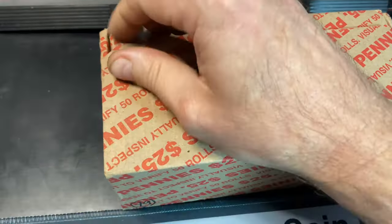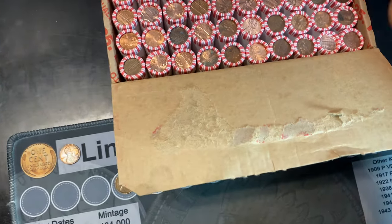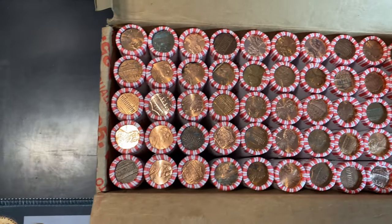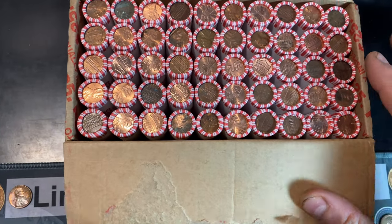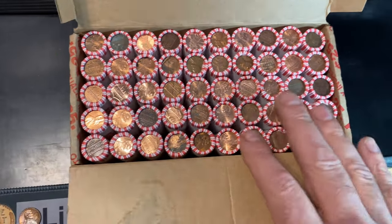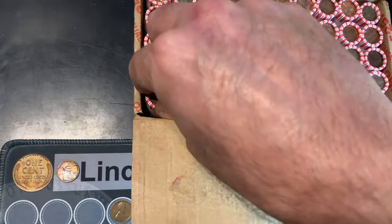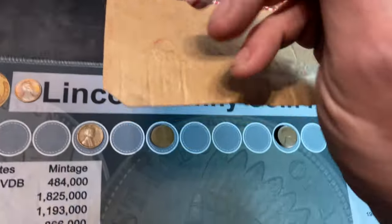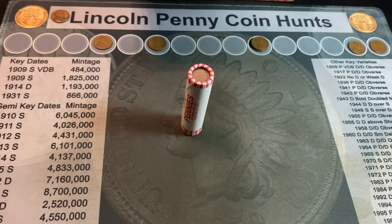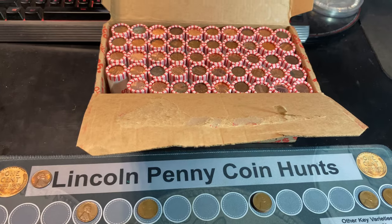All right, box number two of the hunt. Hopefully I can open this one a little better than the last one — and we can. Taking a quick peek at the top side, I don't see any wheat cent enders, and we've been light on wheat cent enders lately. That said, it does look like a pretty promising box with the amount of copper I do see showing, so hopefully we'll continue to find copper but more importantly find something for the book. I'll be back if and when we have a find.